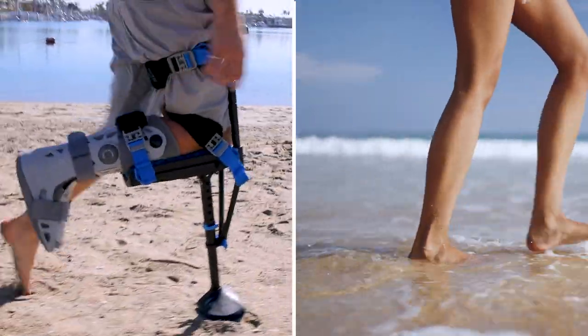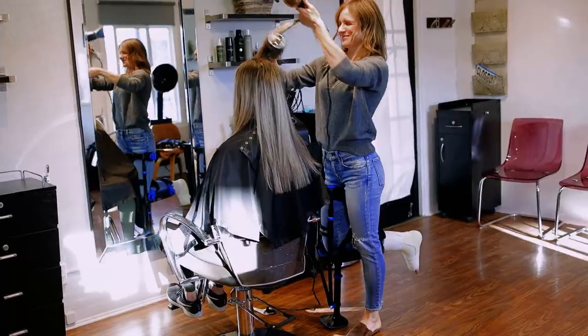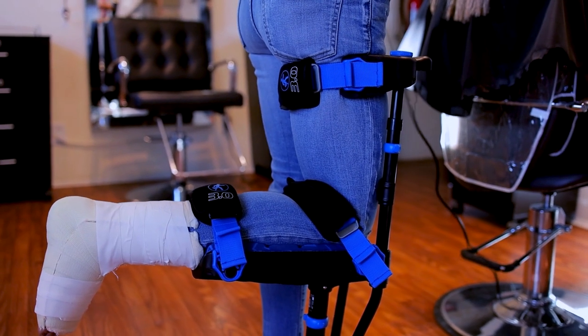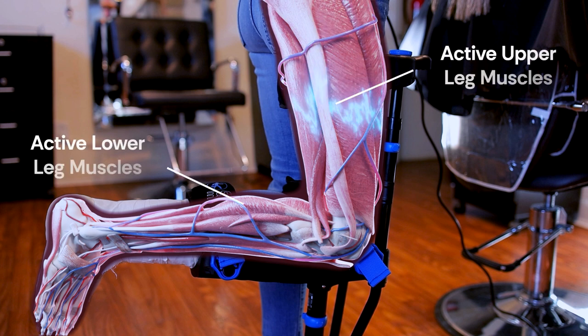Unlike crutches or scooters, walking on the iWALK is more like normal human gait. EMG studies prove that when using the iWALK, the muscles of the injured leg, including upper and lower leg, are active and in phase, much like normal walking.